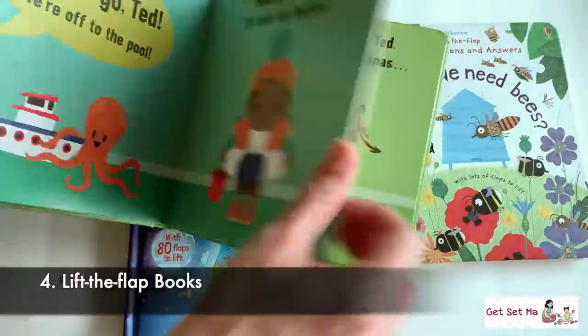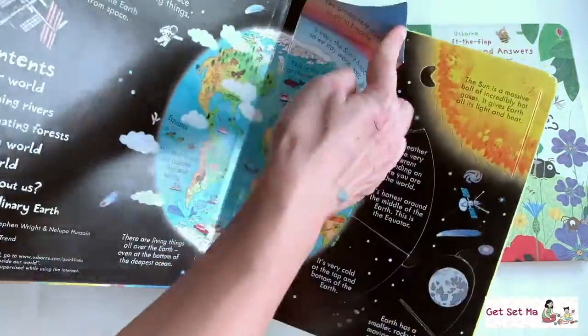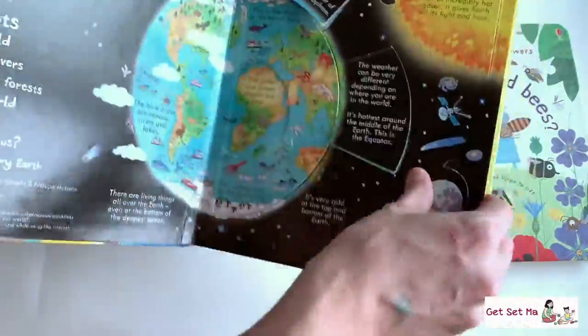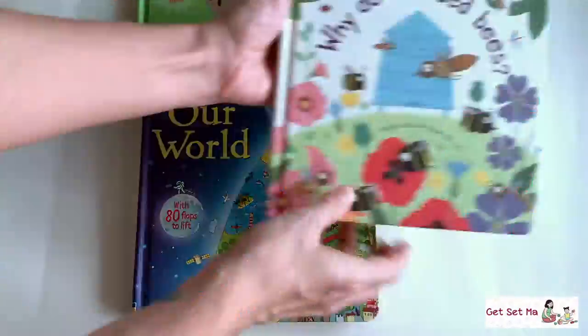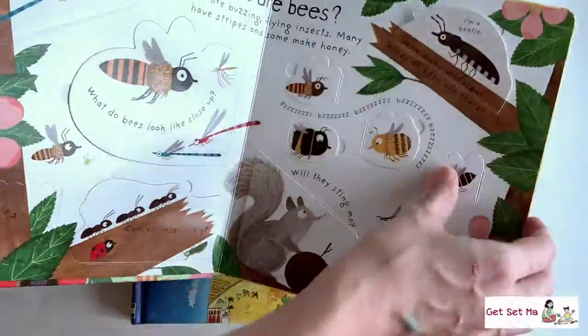Lift the flap books — again, a big hit with kids. Just imagine a curious little child waiting to lift that little flap and see what's behind it. A great way to make learning fun and also encourage developing fine motor skills.